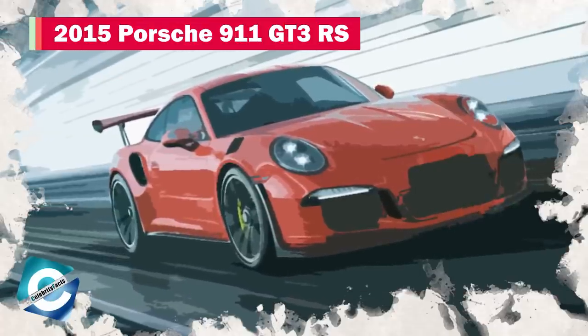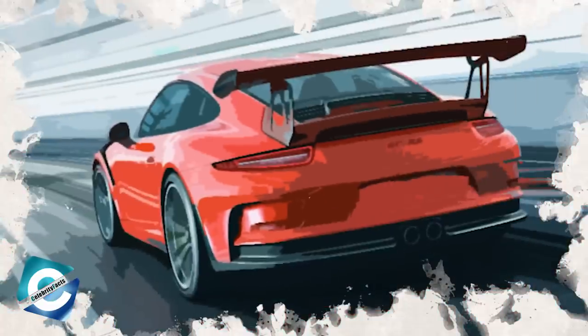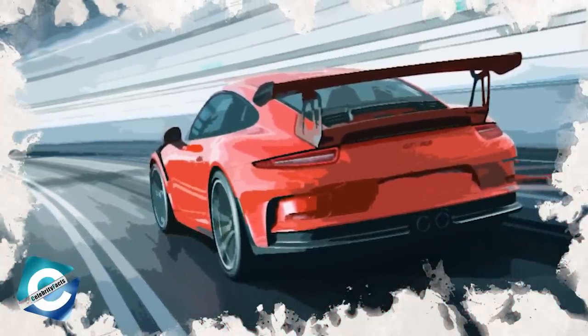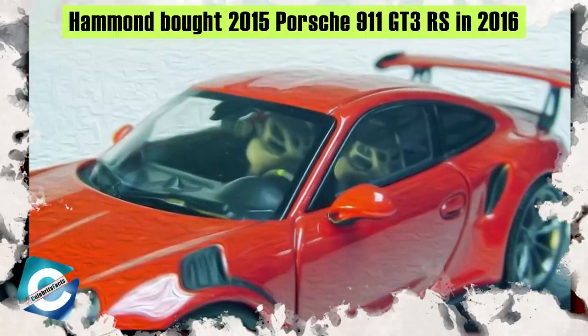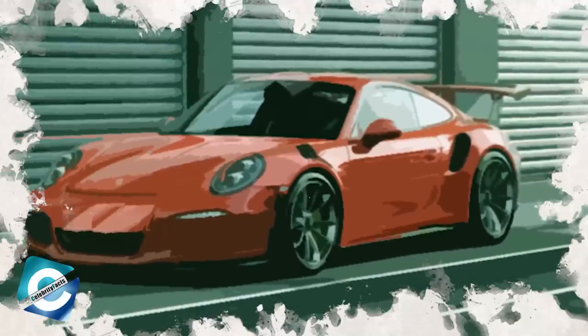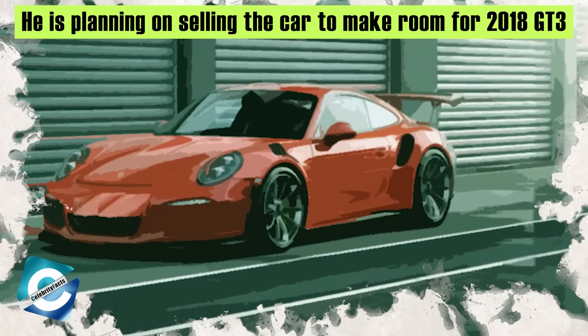Number 1: 2015 Porsche 911 GT3 RS. This car was built for motorheads like Richard Hammond, and it came with the perfect quote: 'Built by enthusiasts for enthusiasts.' Hammond loves Porsches, specifically the 911 and its variations. The Porsche 911 GT3 RS is a magnificent vehicle with a 4.0-liter engine producing 500 horsepower, supported by 338 foot-pounds of torque. After purchasing the vehicle in 2016, Hammond was planning on selling it to make room for the new 2018 model of the GT3.